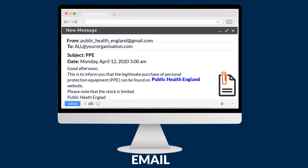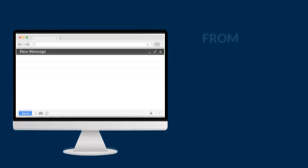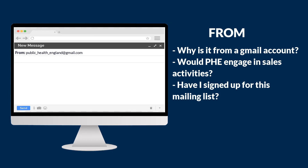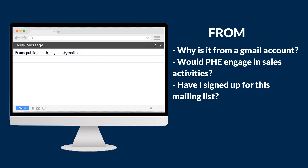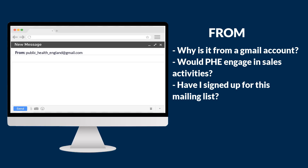Let's take a closer look and go through the email step by step. First, let's look at who it's from. Does that look like a genuine email address? Would Public Health England really be using a Gmail address, or would they have their own domain? Have you ever received a sales email from Public Health England before, and is it the sort of thing that Public Health England would sell directly to individuals? You should also think about whether or not you've ever signed up to receive emails from the sender.